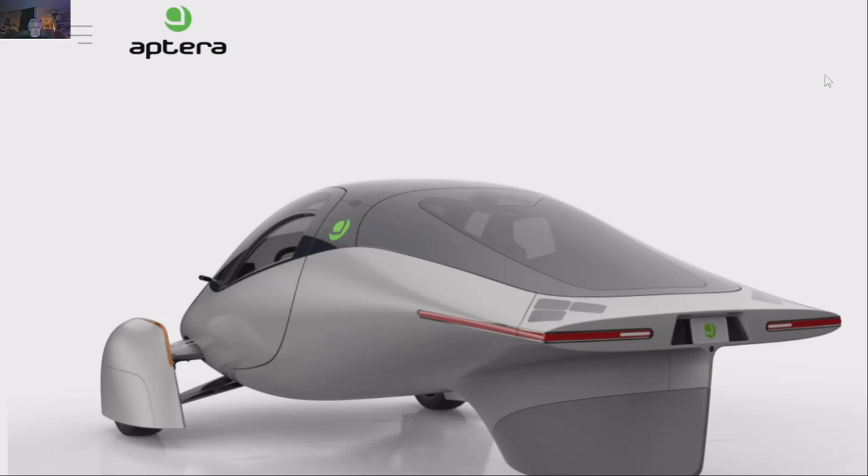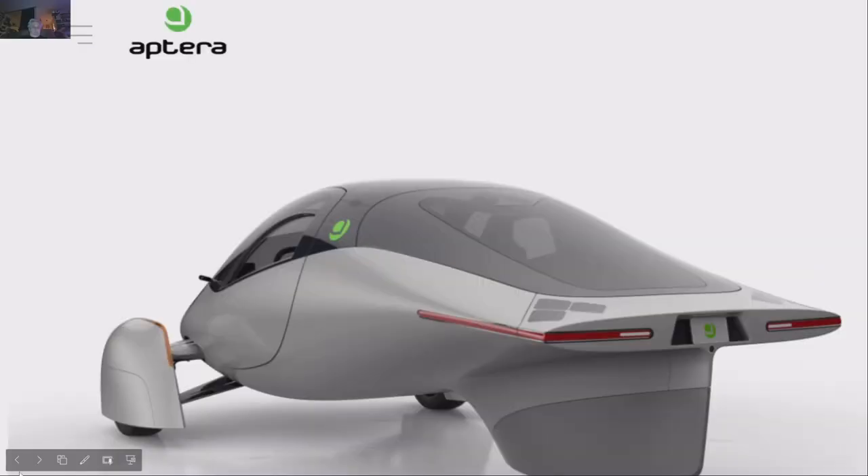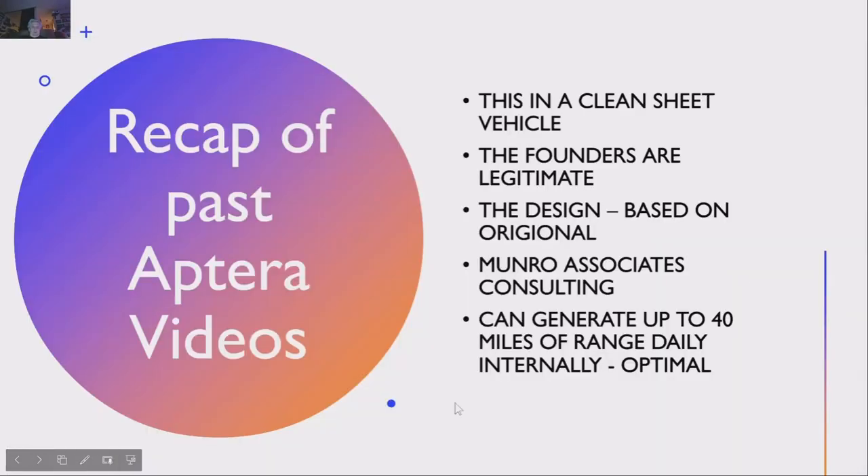I'm going to go over a 2022 update on the Aptera. I've been covering it from day one. There's a lot of exciting news, and I've got some predictions about the car. Aptera is a three-wheeled car using two hub motors. It could be seen as a motorcycle in some jurisdictions.